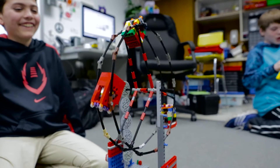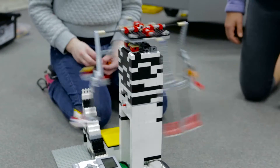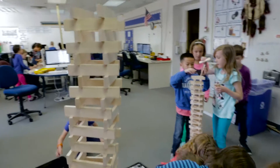The excitement that's generated in this lab is probably enough to power the computers for a whole week. My favorite part about this class is building with Legos. We use a lot of Legos, we use kiva planks, we use cardboard, we use straws.